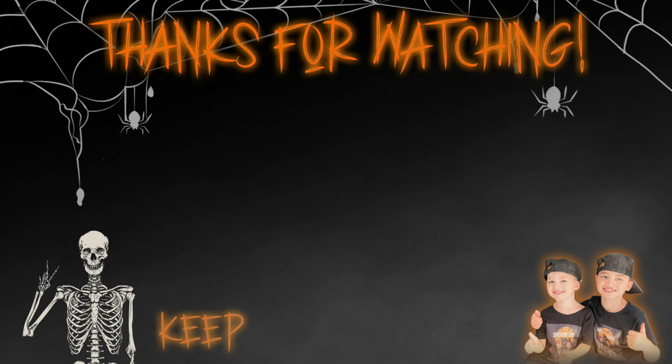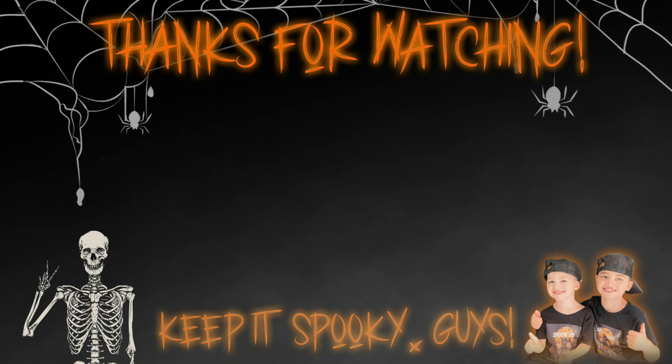Thanks for watching! Make sure you give us a thumbs up and hit the subscribe button. Click one of these to see more Boo 365.